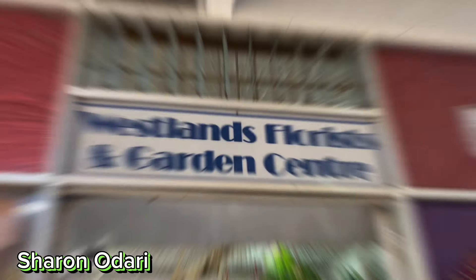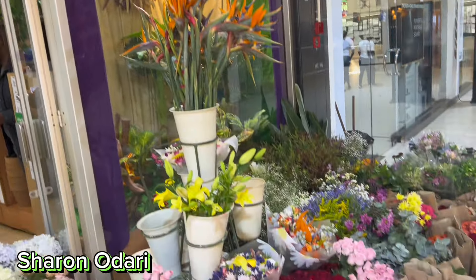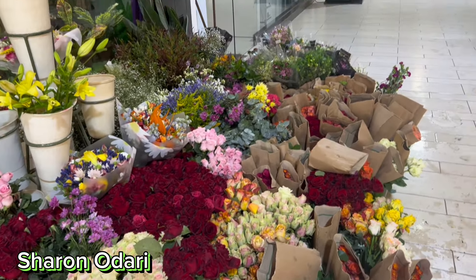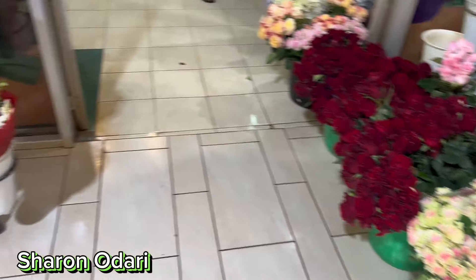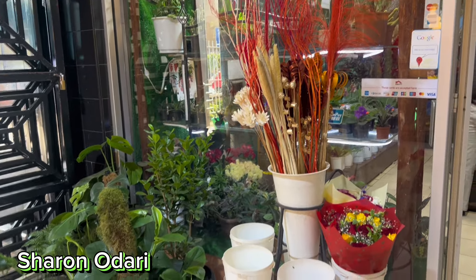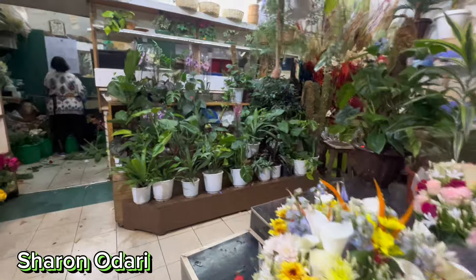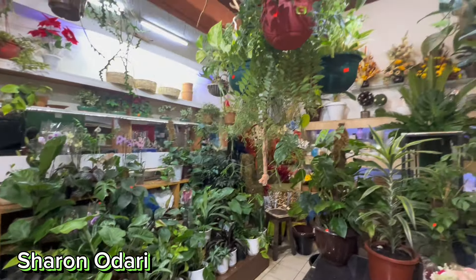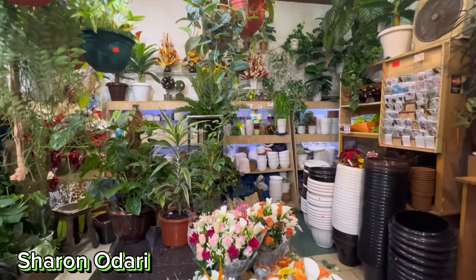The shop is called Westland Florist and Garden Center, it's on the ground floor in Sarit Center. They have a variety of flowers — you can see red roses and all types of roses. They even have flower pots for your garden. Inside the shop there's a great variety, from hanging pots up there to different types of flower pots as well.